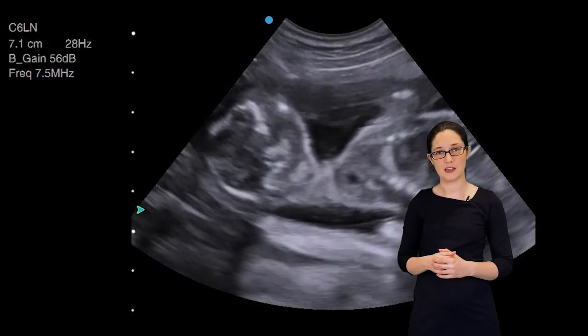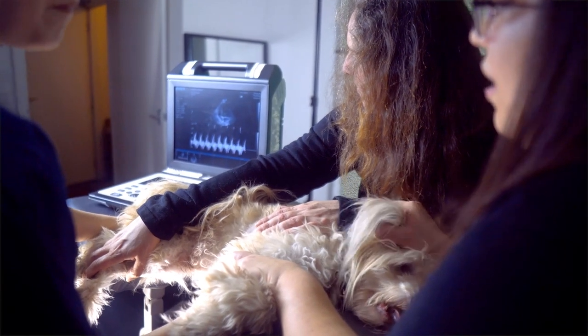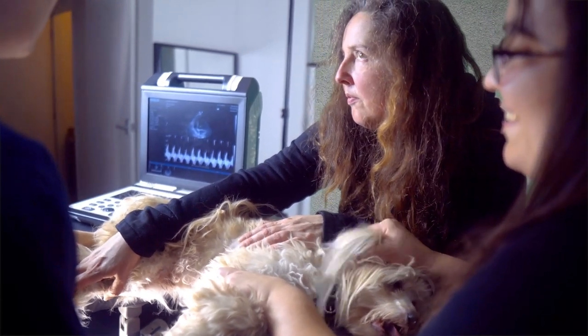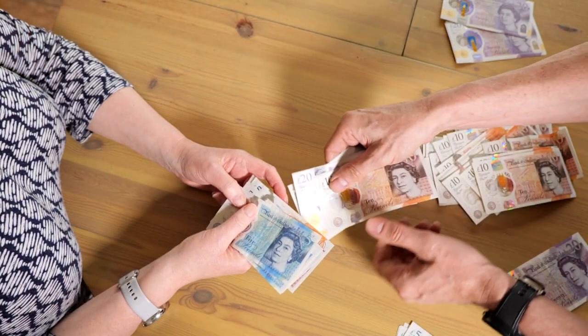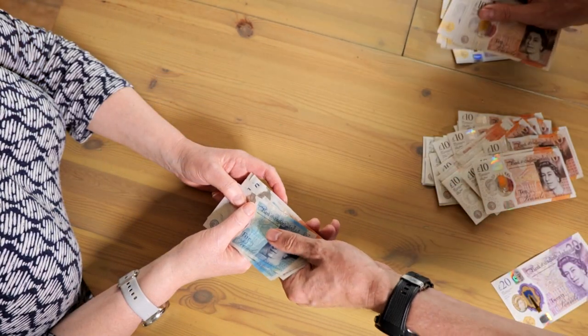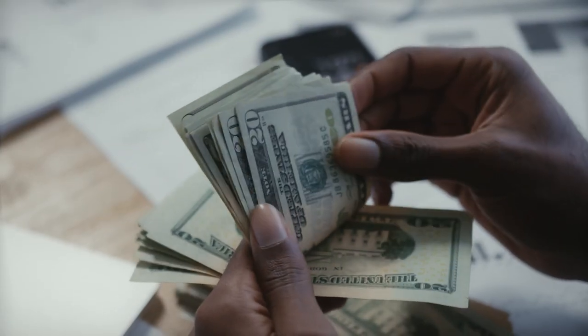Even more frustratingly, if you spoke to an actual ultrasound expert, they could probably tell you the pros and cons of that machine. And if you still really wanted that system, they could most likely source it for you for several hundred pounds cheaper than that person is trying to sell it to you for. That means you really are paying a premium for absolutely nothing.